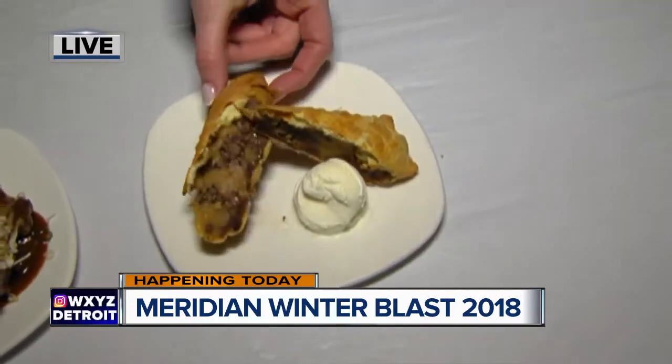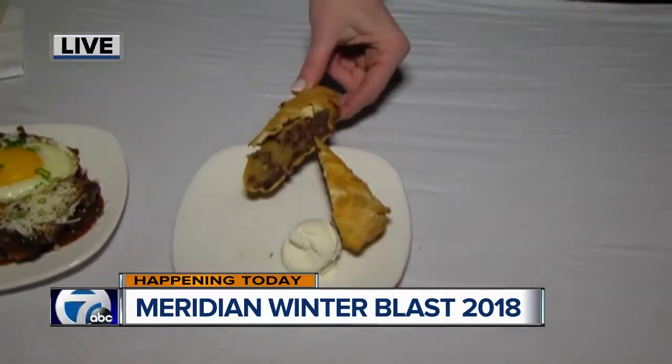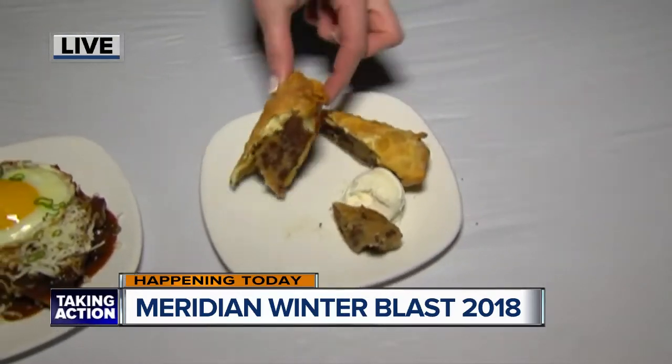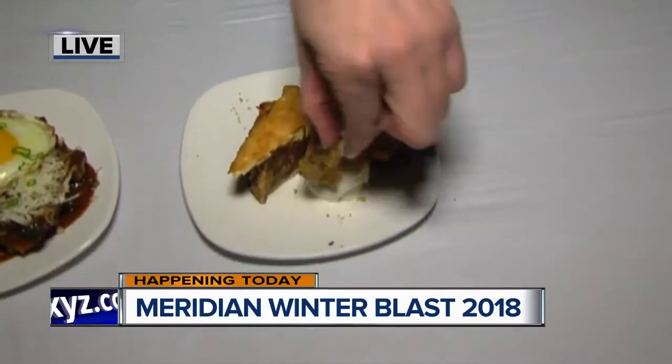Oh my gosh — a chocolate chip cookie dough egg roll with sour cream ice cream! I just changed my mind about which thing I'm gonna try. It's still warm. Mmm. Very creative, very different, and amazing.